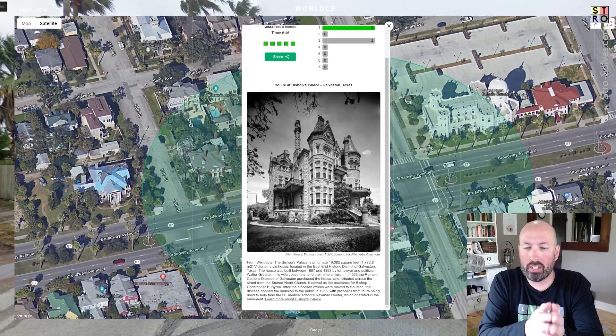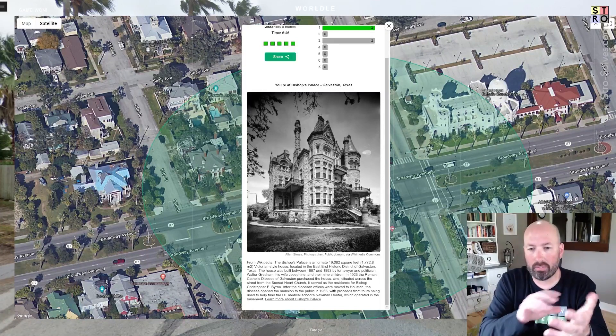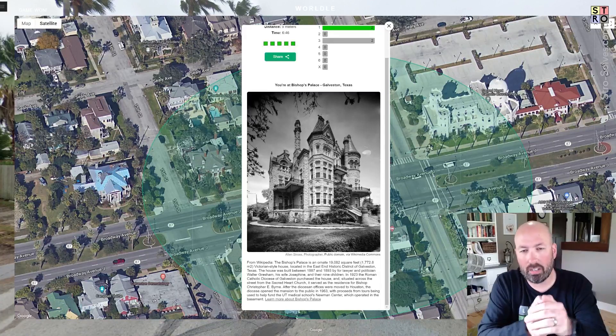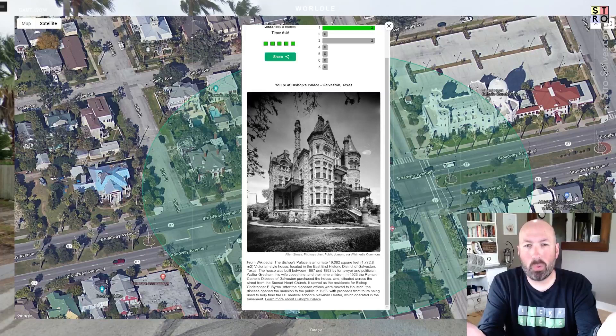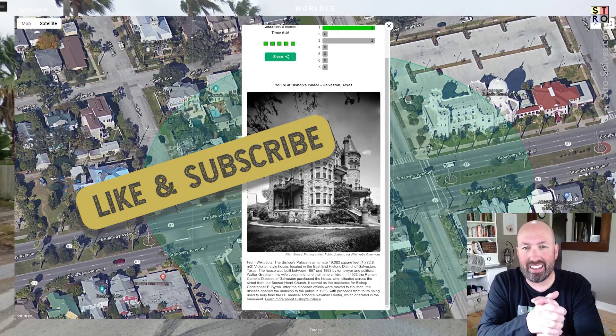Sometimes if you look at the right signs and buildings and things, you can get all the information you need fairly quickly. It's not too uncommon for a business to have the name of the city on it sometimes. But there you go — that was today's Worldle Daily. If you tried this one out, let me know how it went for you, and be sure to like and subscribe, and I'll see you again soon with some more puzzles.